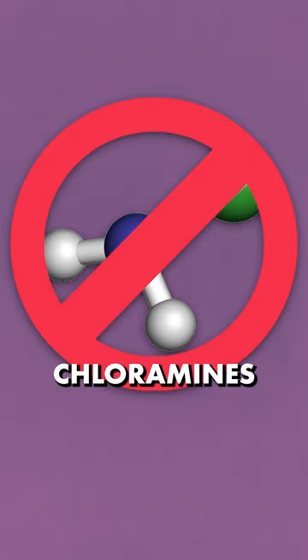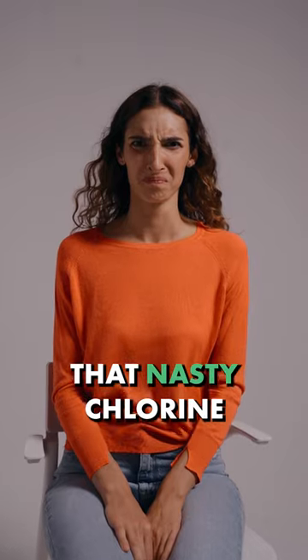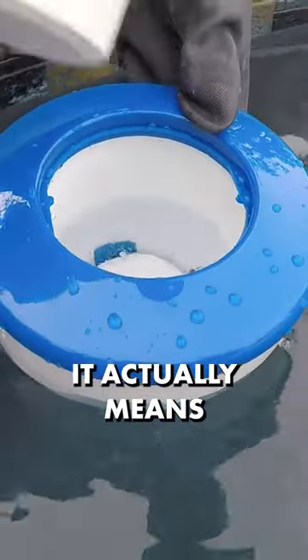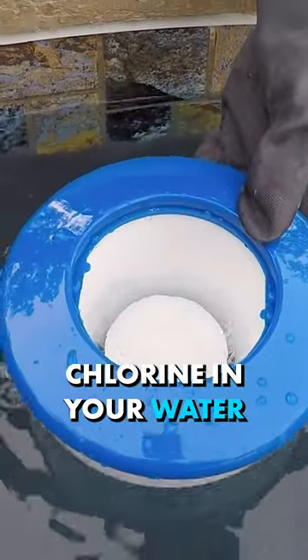Combined chlorine is also known as chloramines, which give off that nasty chlorine-like smell in your water. So if you smell chlorine, it actually means that you don't have enough active chlorine in your water.